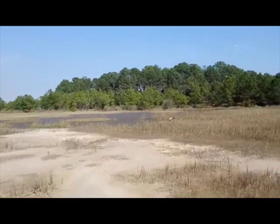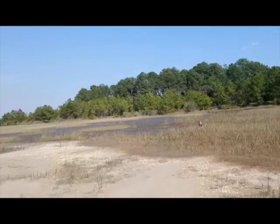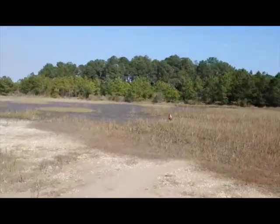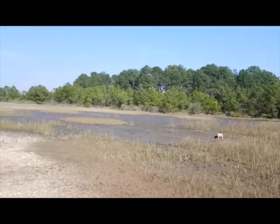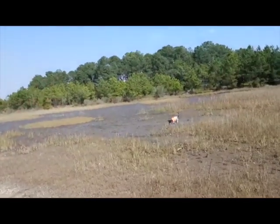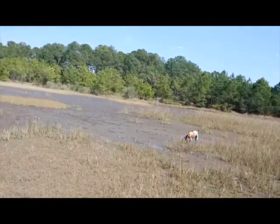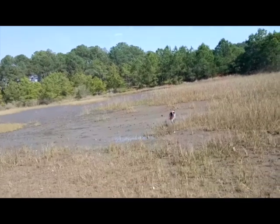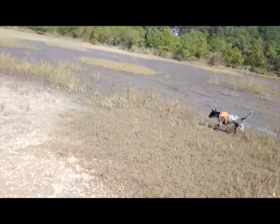Oh look at all the crabs. Now she's checking out the crabs. That's a wave of crabs. Come on, leave it. Leave them. Let's go. Leave it girl. Leave it. Alright, come on, get to work. Good girl. Get to work.